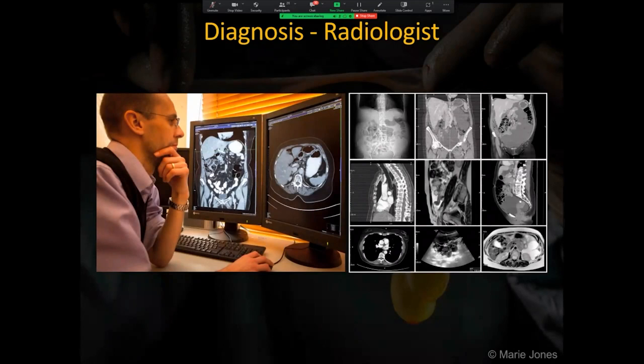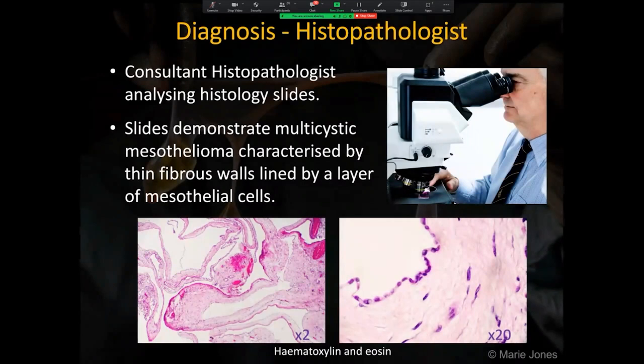As part of the diagnostic process, the consultant radiologist analyzes the images and the consultant histopathologist analyzes the histology slides. The slides demonstrate multi-cystic mesothelioma characterized by thin fibrous walls lined by a layer of mesothelial cells.